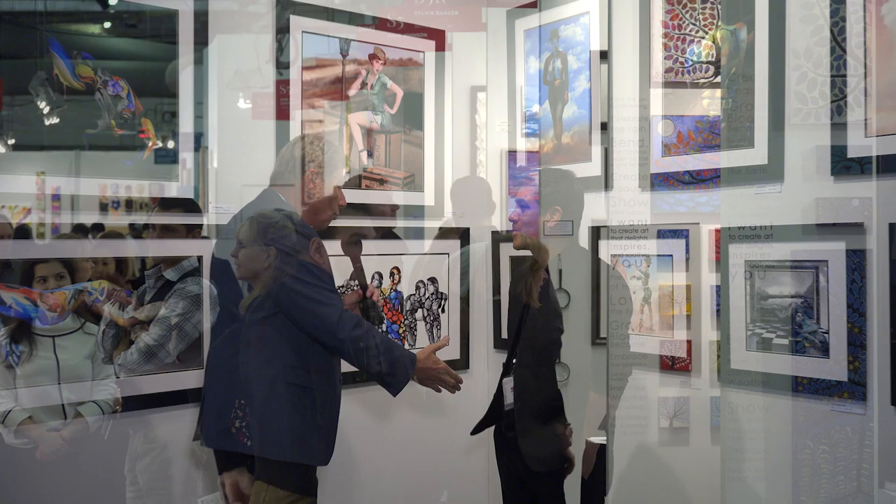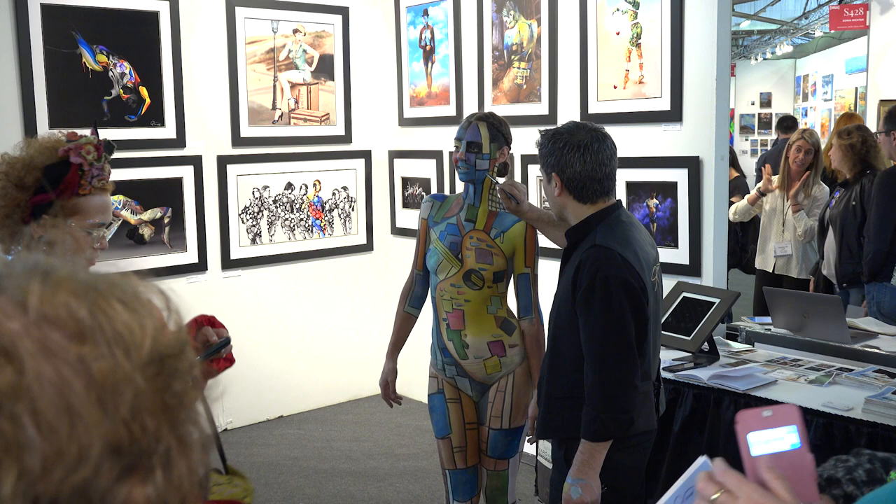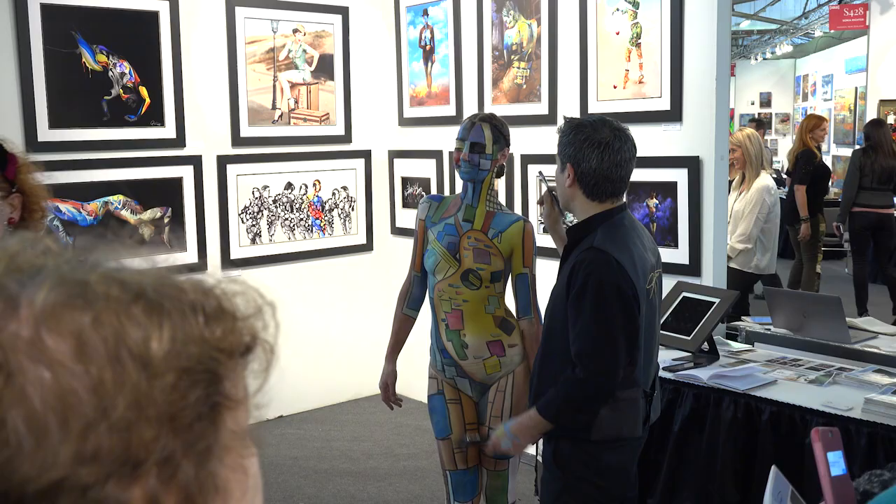John, welcome to Art Expo New York 2018 and specifically Photo Solo 2018 — over 50 photographic artists from around the world. You were right in the running to win one of the awards for Photo Solo, and throughout the course of the show you have had models come in. You've been painting the models and they become a live piece of artwork.